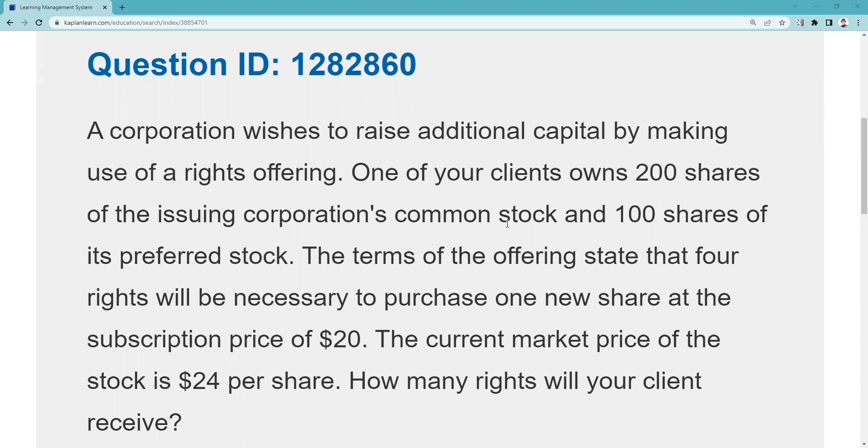A corporation wishes to raise additional capital by making use of a rights offering. It's very important for you to know as a test taker that your existing shareholders have the first right of refusal on the issuance of new shares — that's called their preemptive right, the right to maintain proportionate ownership. We go to existing shareholders first because they're already invested and we have to give them this first right of refusal.